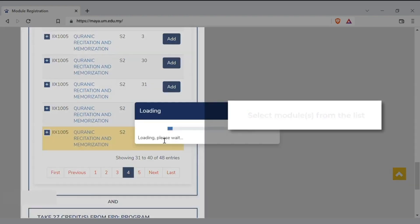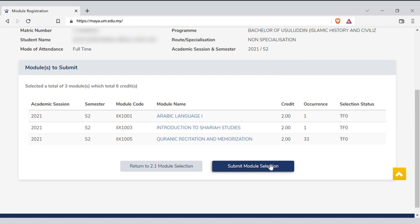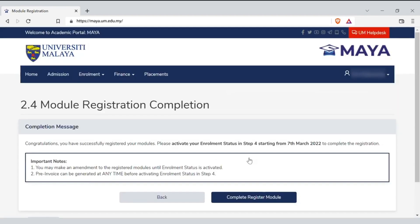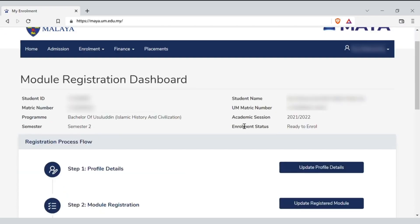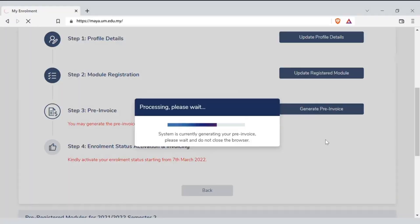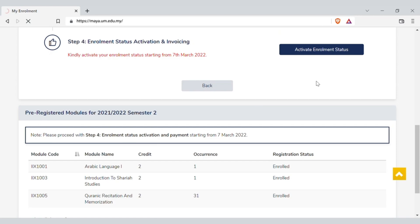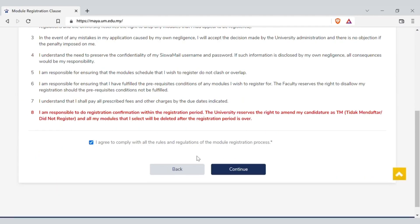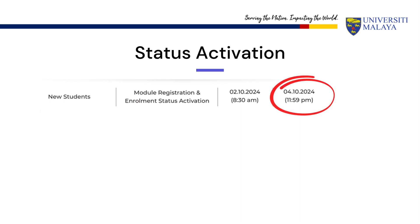Select all modules that you need to register and verify your module selection. Then submit your module selection to complete the registration. You may add or drop modules after the selection is made at the module selection submission stage. You may proceed to generate a pre-invoice of your tuition fees at Step 3. In order to activate your status, you will need to complete Step 4. However, please do not activate the enrollment status if you wish to add or drop any module. Please remember to activate your status latest by October 4, 2024 at 11:59 PM.